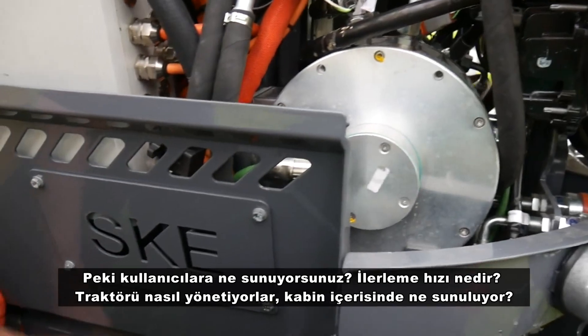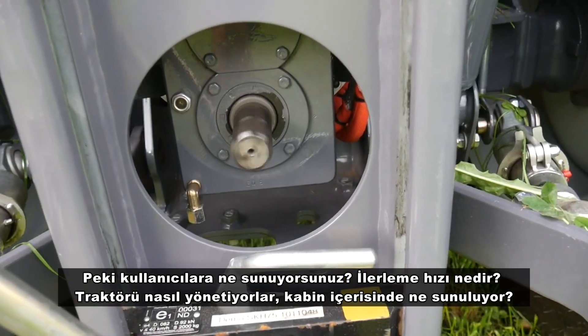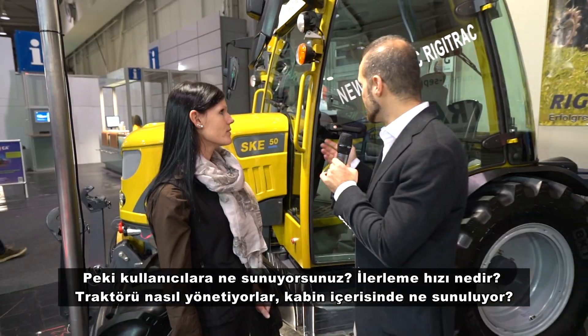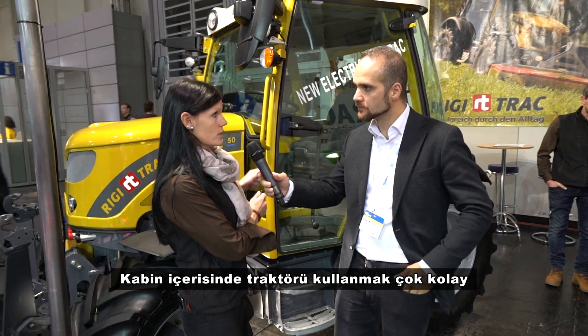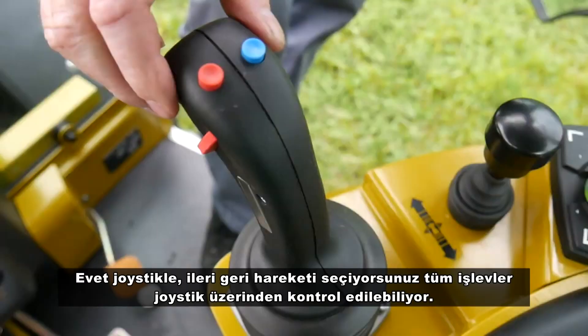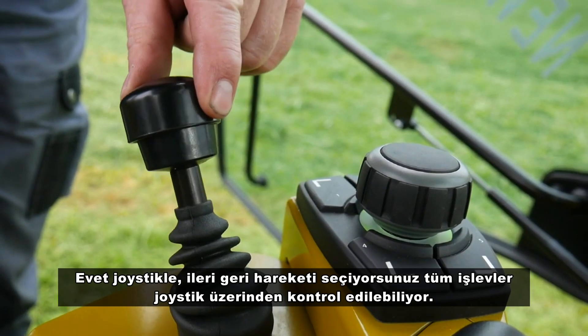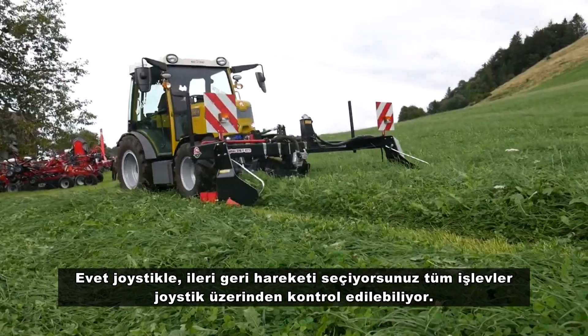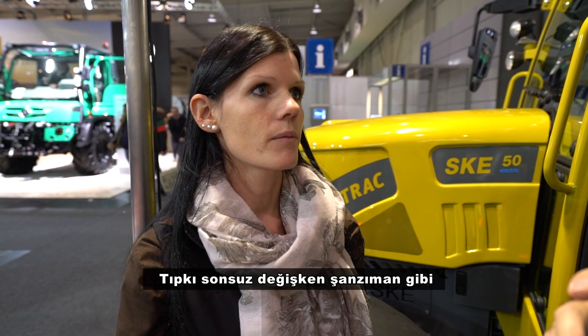What do you provide for users? What's the velocity and how do they manage the tractor inside the cab? It's very easy to manage the tractor inside the cabin. With a joystick — you have just two functions, forward and back, and everything else you can do on the joystick. Just like a continuous variable transmission. That's perfect.